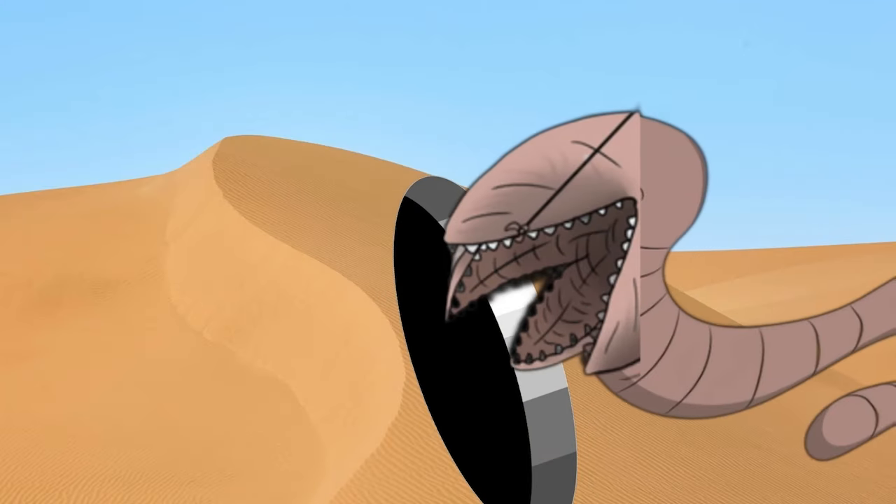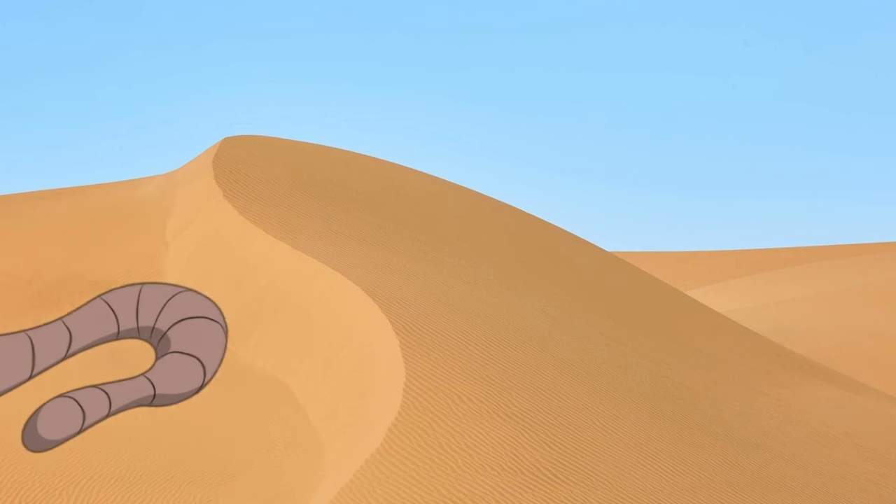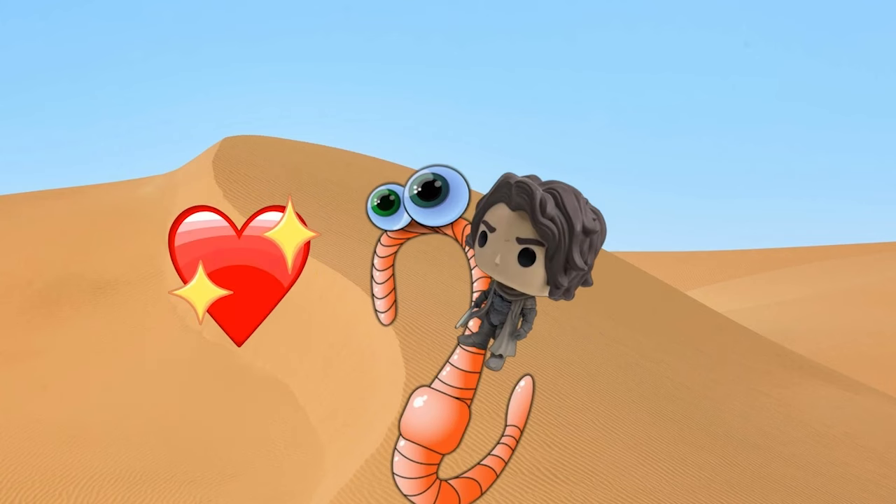We're your hosts: Chris Howard, Josh Jacobs, and Eddie Fernandez. Let's start with the colossal creatures that dominate the deserts of Arrakis and see how they worm their way into our hearts.